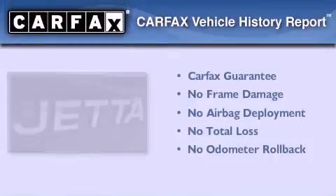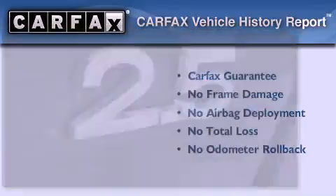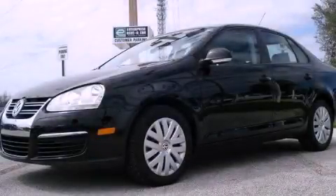Not to mention that this Ford qualifies for the Carpac's buyback guarantee. We invite you to contact us today to learn more about this vehicle.